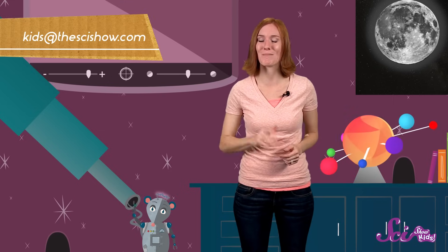Until next time, thanks for exploring with us! And remember, if you have a question for SciShow Kids, let us know by leaving a comment or emailing us at kids@thescishow.com.